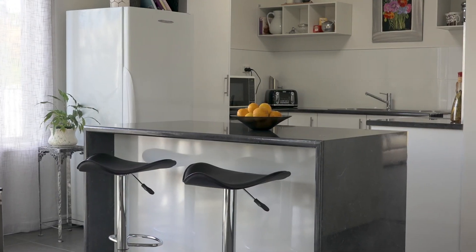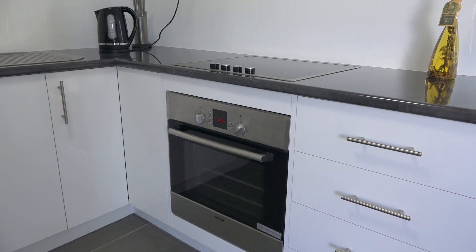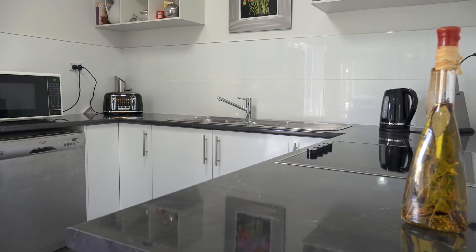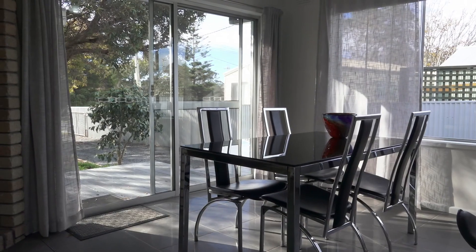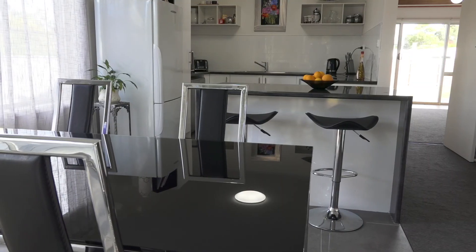The kitchen has been completely remodeled with stainless steel appliances, dishwasher, and a great island bench offering the perfect place for entertaining. The tiled dining room provides ideal flooring for easy care.